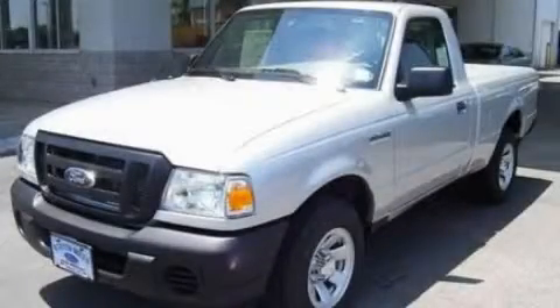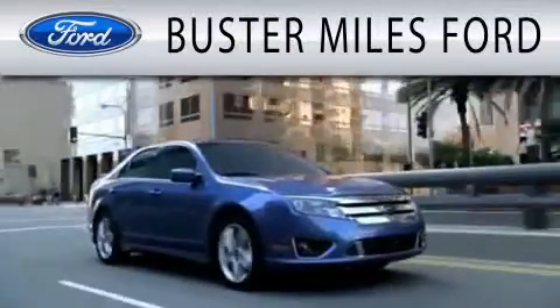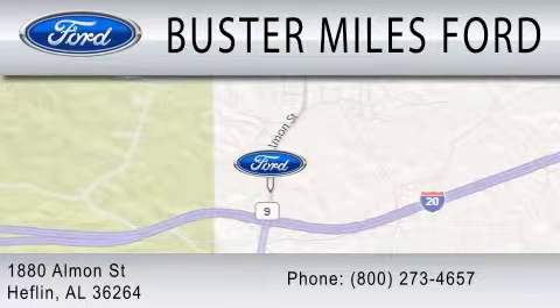We invite you to contact us today to learn more about this vehicle. Buster Miles Ford is dedicated to doing everything possible to ensure that the experience you have selecting your next vehicle is as pleasant as possible. We're located at 1880 Almond Street in Heflin.